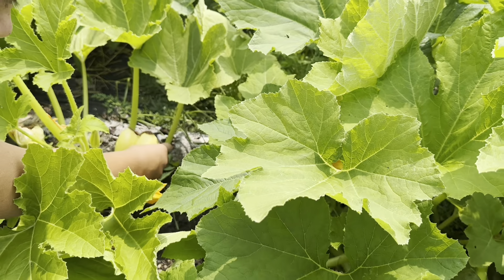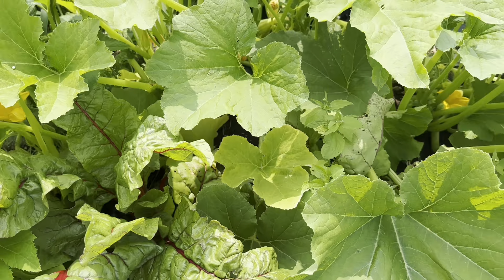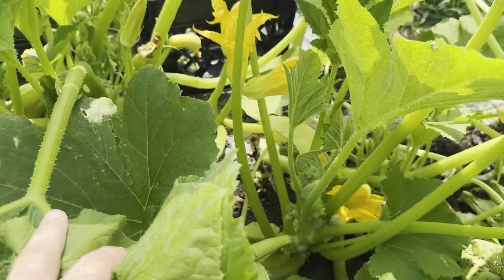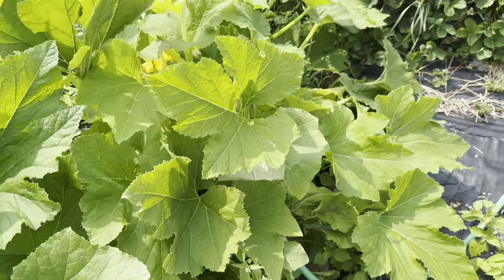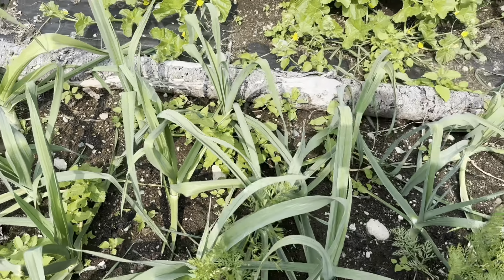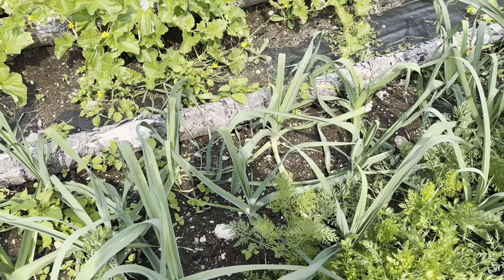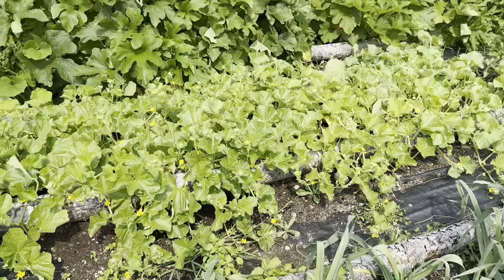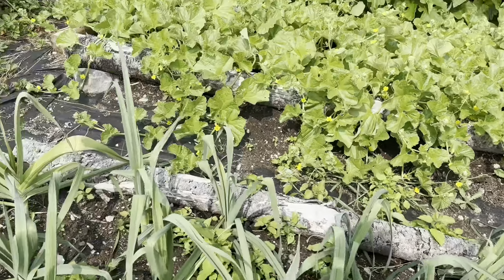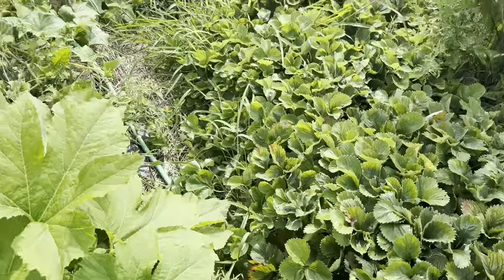We'll cut some of these greens here — probably need to go on the other side to see which ones are actually done, but look how gorgeous those are. So you're doing leeks? Yeah. All right, so you are going to come over here and do leeks as well. My daughter had it all situated.